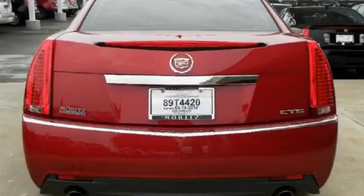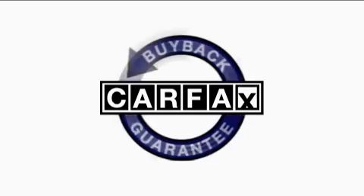This vehicle has fewer than 10,000 miles on the odometer. It features a 3.6 liter 6-cylinder engine and a 6-speed automatic transmission. This Cadillac has had only one owner and it qualifies for the Carfax buy-back guarantee.